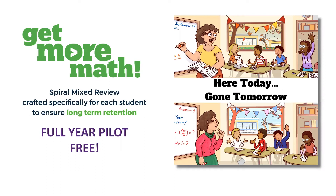Let's talk about Get More Math and how we can help your students build long-term retention and break that forgetting cycle through our Spiral Mixed Review. We've got a great offer for a full-year pilot completely free starting now through July of 2023.